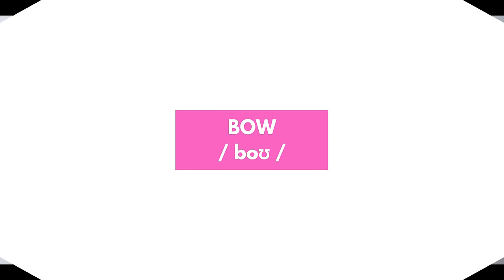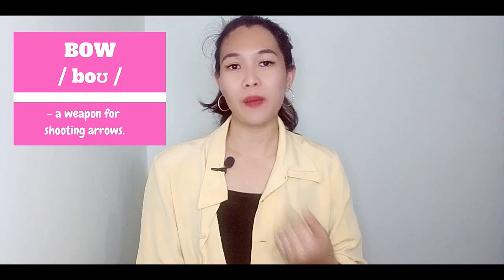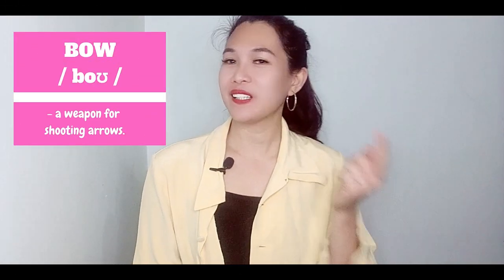Performers bow their heads to express thanks to people who have watched their performance. Now let's move on to the same word, but this time it is pronounced as 'bow.' It is a weapon for shooting arrows. It is pronounced as 'bow' when you're talking about this weapon — bow and arrows.